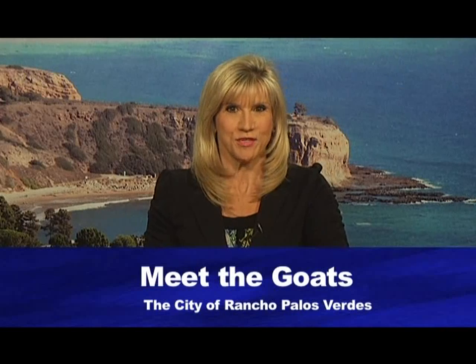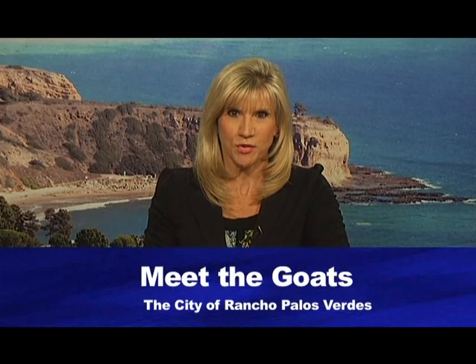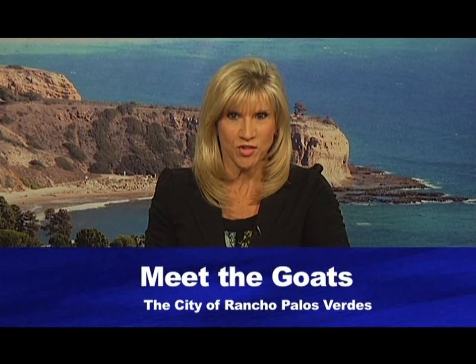Community members flocked to the Palos Verdes Interpretive Center to catch up with hundreds of goats who were busy clearing dry brush. The goats are part of the city's fuel modification project. Liz Brown Swanson joins us with the latest on the project and the goats.